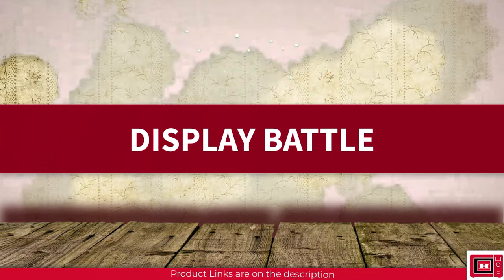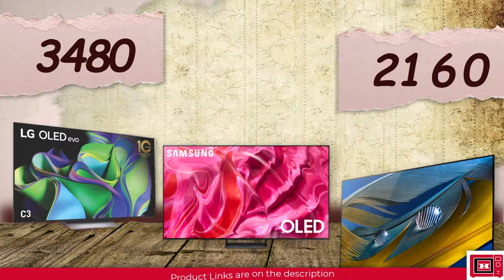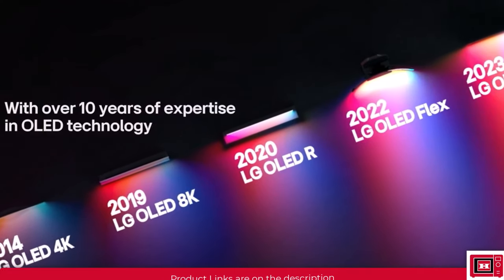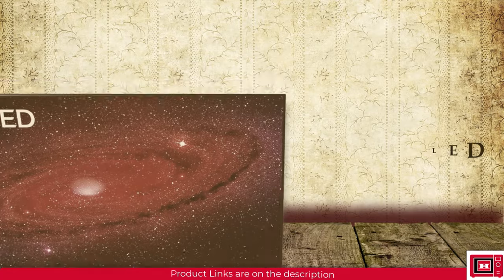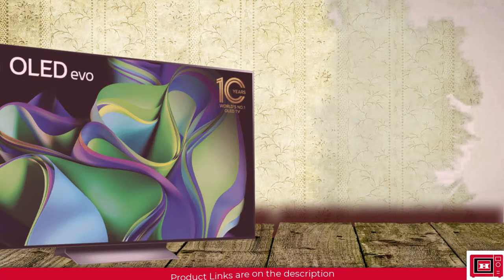First off is the display battle. All 3 TVs come with a 4K display — about 3840 by 2160 pixels — and can comfortably play any 4K content. The LG C3 features a self-illuminating OLED display which produces the best blacks possible using the EVO panel technology, which helps deliver richer colors. OLED EVO solves the typical OLED brightness problem with an impressive additional brightness booster, making it one of the brightest OLEDs out there.